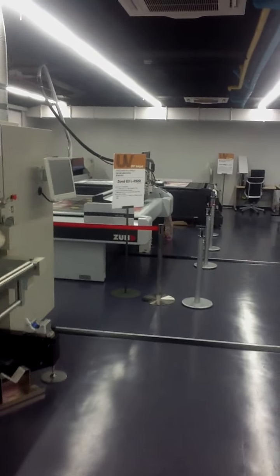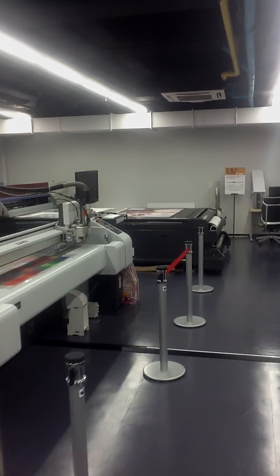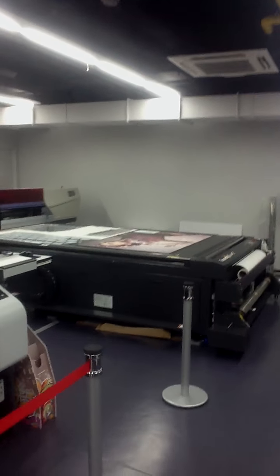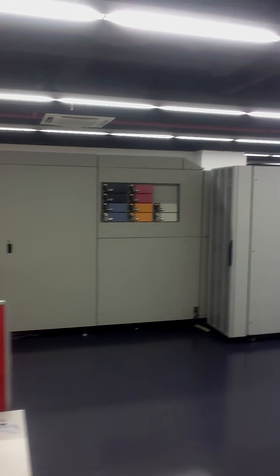We also have the Zund cutting system and the TruePress Jet 1600. As I pan over, you'll see the TruePress Jet SX set.